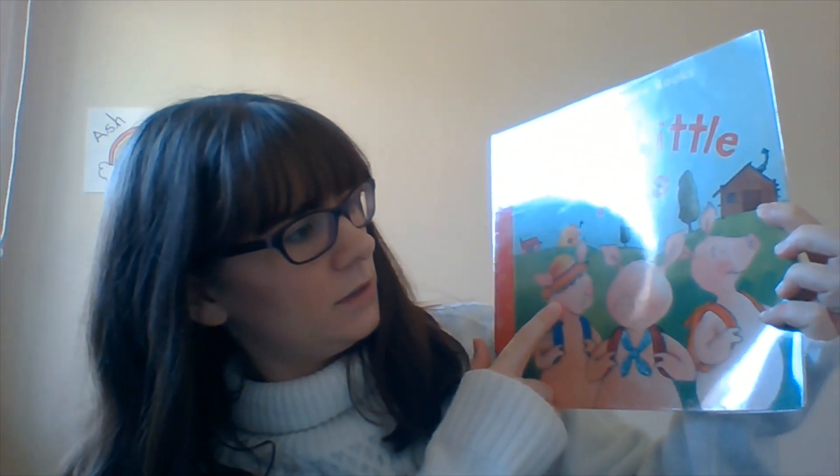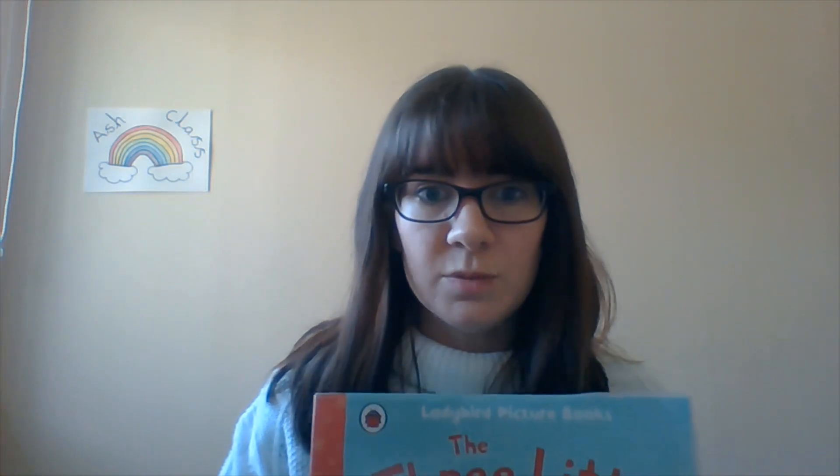Task A today is to invent your own little pig and its own little house. So you're going to build your very own little pig house. It's not going to be made of straw, it's not going to be made of twigs, and it's not going to be made of bricks. It's going to be made of a different material. So you're going to have to think of some other materials that pigs, or anyone, might make a house out of.